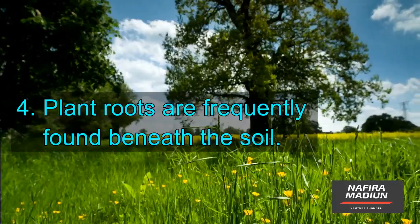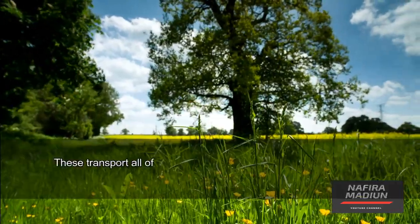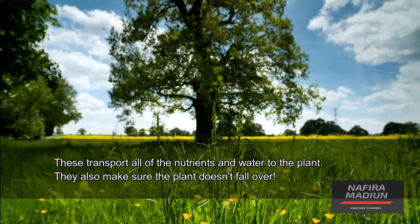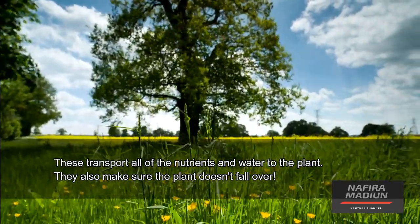Plant roots are frequently found beneath the soil. These transport all of the nutrients and water to the plant. They also make sure the plant doesn't fall over.